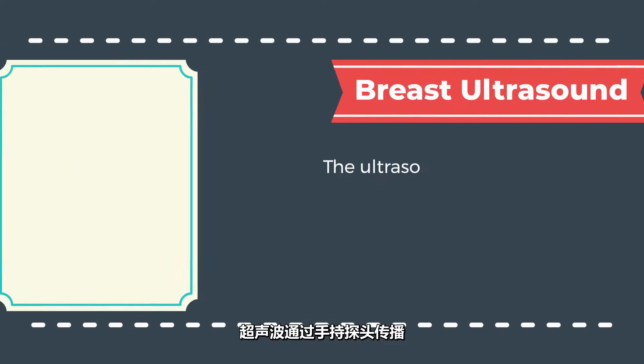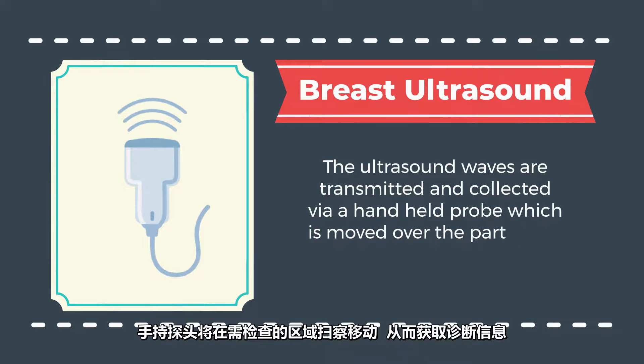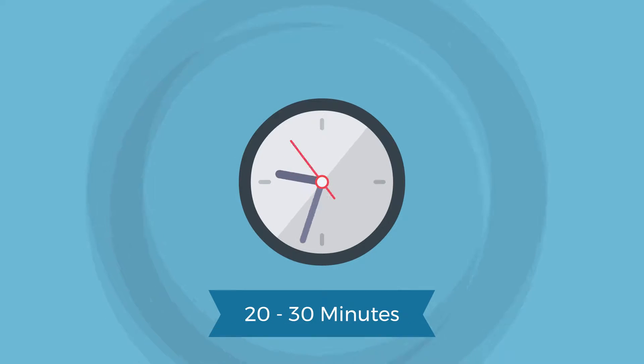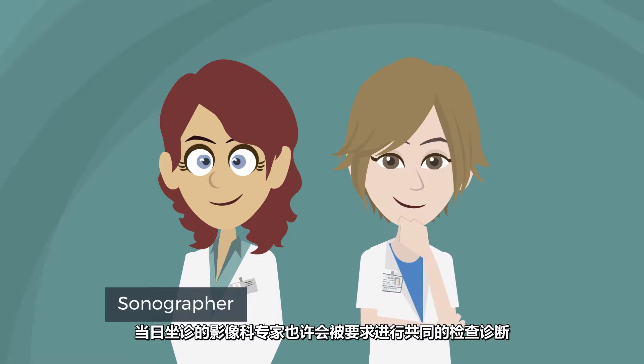The ultrasound waves are transmitted and collected via a handheld probe which is moved over the part of the body being investigated. You will not feel any pain or discomfort. Your procedure will usually take between 20 and 30 minutes. A highly trained sonographer will conduct the study and a specialist may also participate in the examination.